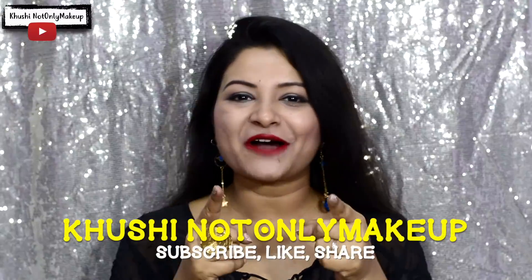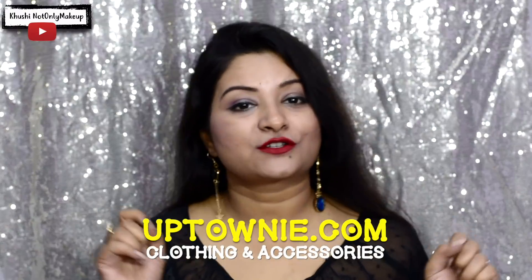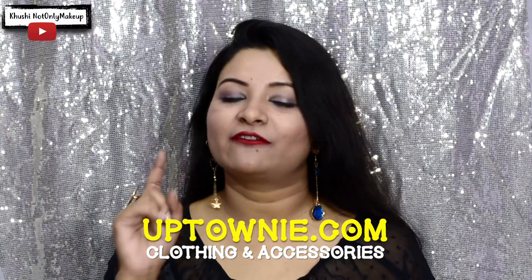Hi guys, welcome back to my channel. I'm Khushi and you are watching Khushi Not Only Makeup. In today's video I'm going to discuss about a fashion website which I found online. It is called uptowny.com. They have an app, they have a website, and they are available on Instagram also.